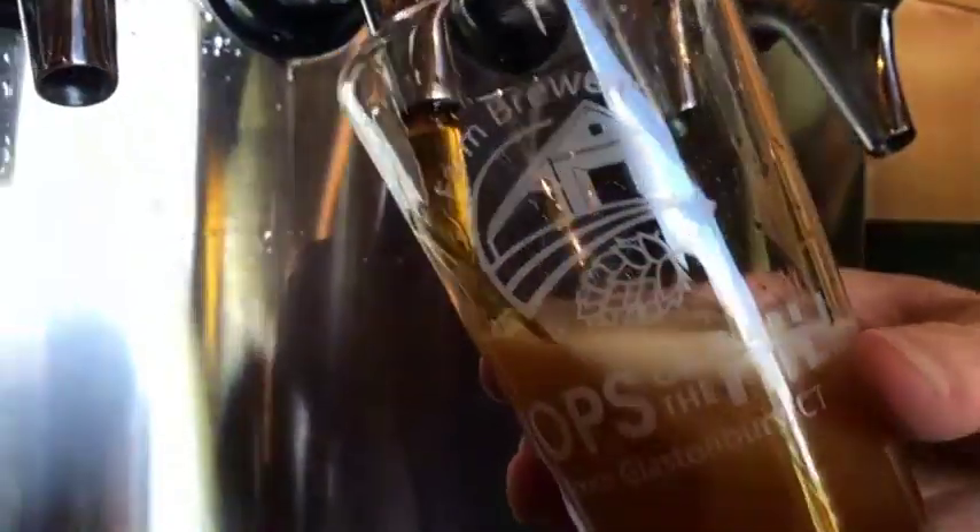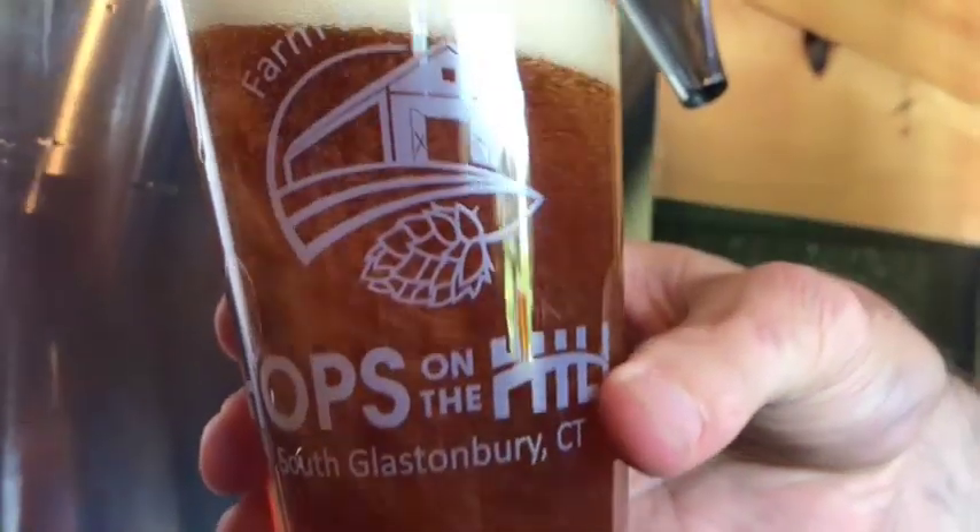Last but not least, an IPA — the Amarillo IPA. It's our answer to all the IPAs out there. We're not trying to compete, but it's more of a West Coast style IPA. It's clear, crisp, no haze, medium alcohol, but a ton of hop flavor.